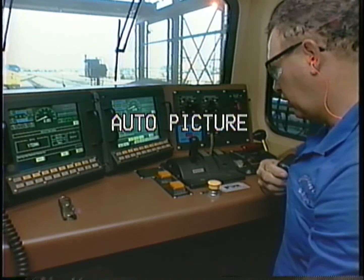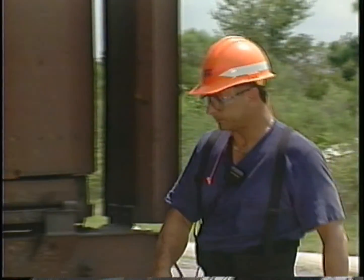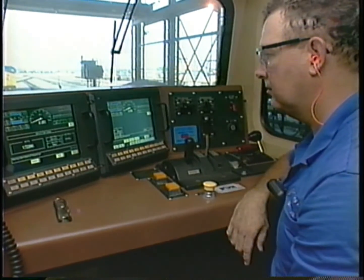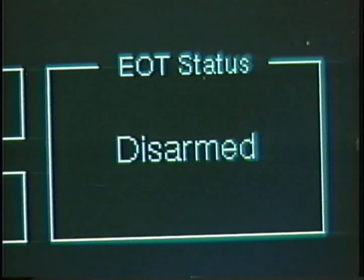Remember, no matter which device you're using, when the person at the rear of the train pushes the EOT test button, the engineer must respond by pressing and releasing the appropriate button on the HTD within five seconds or the system will not arm.